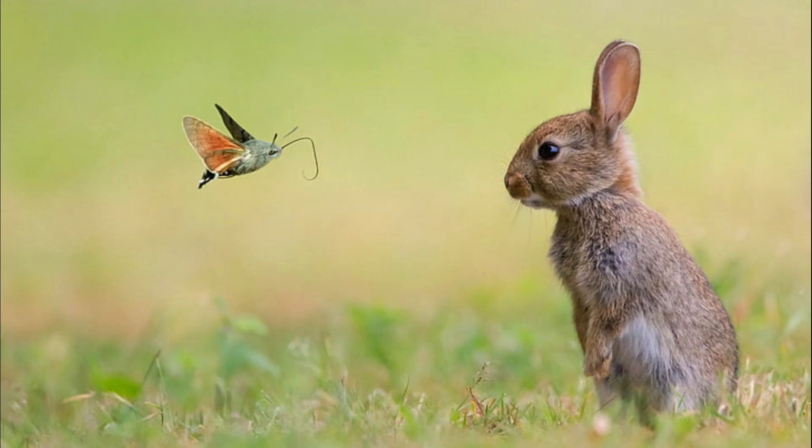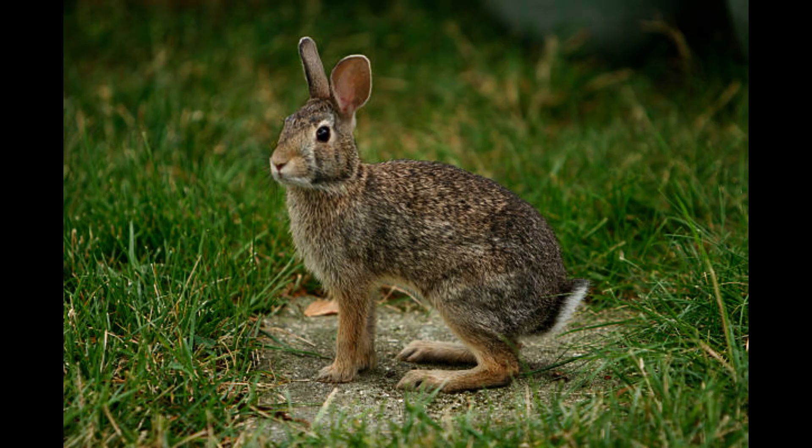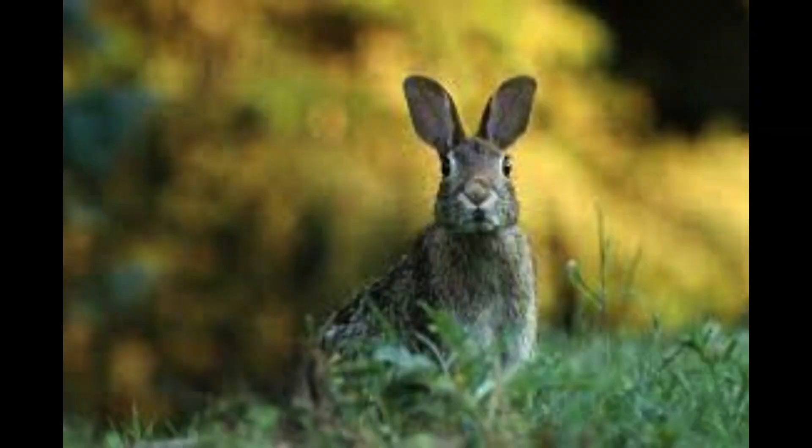Baby rabbits are more difficult to tell the difference. In most cases, when you find a nest of baby rabbits, you should do nothing at all. The mom is probably close by. She only goes to the nest to feed and otherwise stays away so that she does not attract predators to her babies. Sometimes mama makes a nest in places that seem odd, but if you can possibly leave the area alone for just a few weeks, the babies will be weaned and leave the nest at three weeks old.